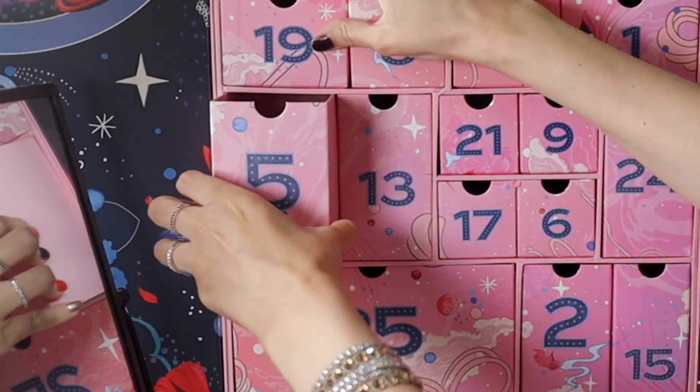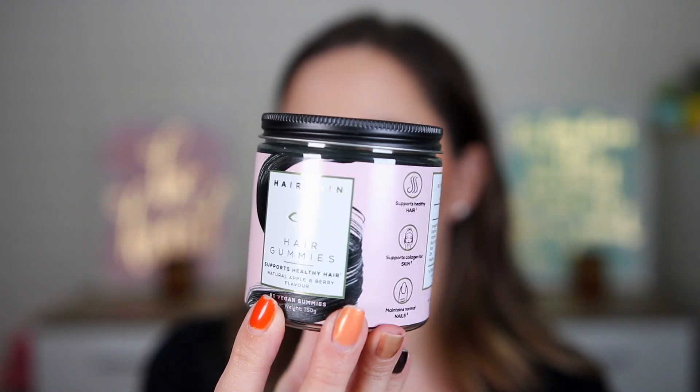Door number five is heavy — I'd guess a body cream. But we have Hair Gain Hair Gummies: supports healthy hair, natural apple and berry flavor, 60 vegan gummies. I don't like getting supplements in advent calendars — you always need to ask your doctor before taking them.